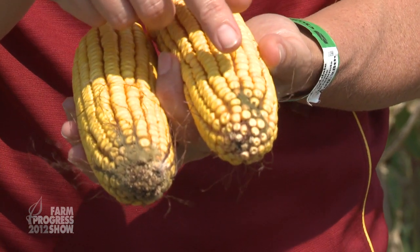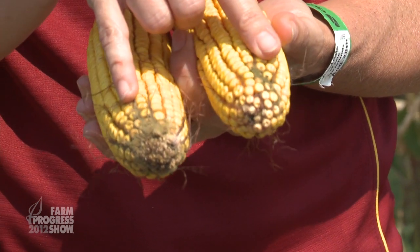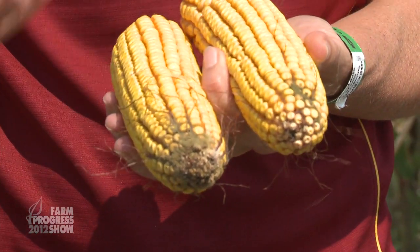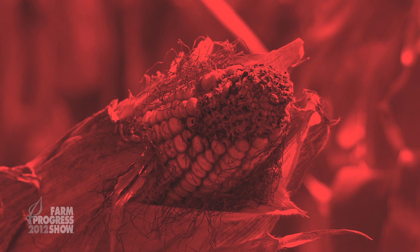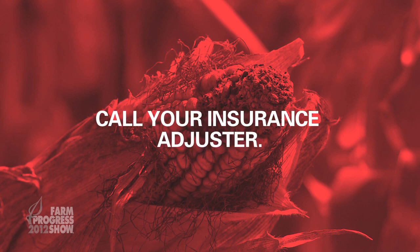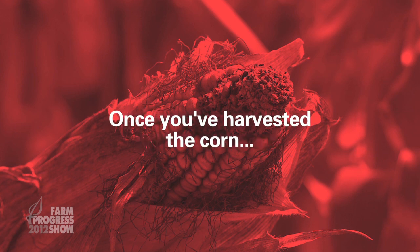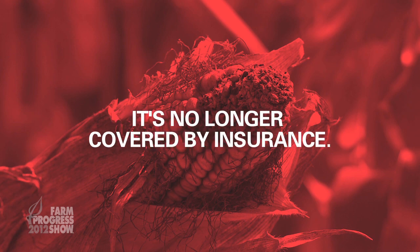The disease is called aspergillus ear rot, and if you see signs of this ear rot in your corn it means your corn could be at risk for aflatoxin. If you do see this in the field, the first thing you should do — probably before you've even walked out of that field — is call your insurance adjuster so they can come have a look and advise you what to do next. Once you've harvested the corn and put it in the bin, it's no longer covered by insurance, so it still needs to be in the field.